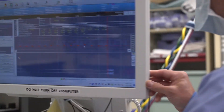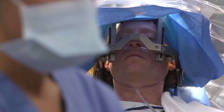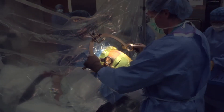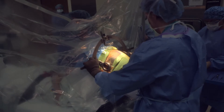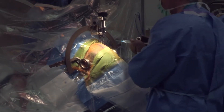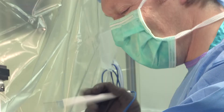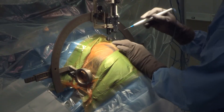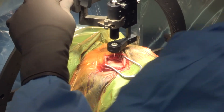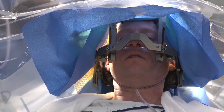We use a device that allows us to accurately aim the lead into the brain. It looks like a giant protractor and gives us the entry point into the skull. Then we numb the skin, use some sedation, make an incision in the scalp, put a small hole in the skull about the size of a dime, and then place a catheter into the brain, which is basically a tube that we put a very fine wire through.